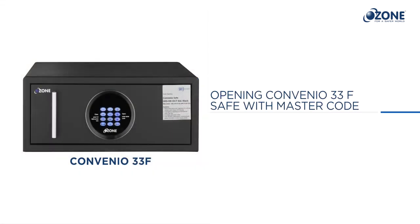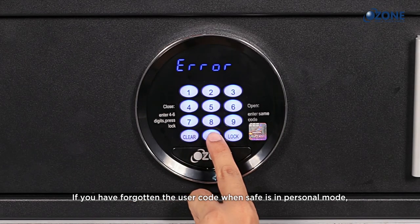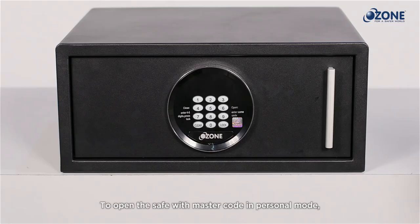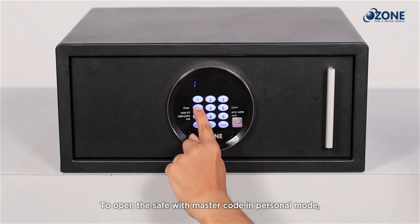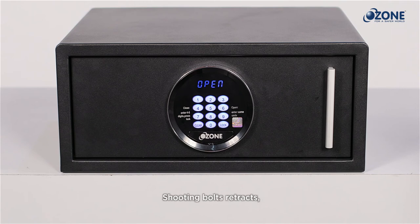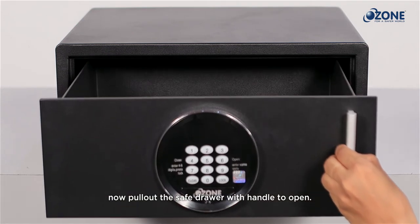Opening the Convenient 33F safe with master code: if you have forgotten the user code when the safe is in personal mode, use the master code to open the safe. To open the safe with the master code in personal mode, enter your six digit master code. The LED screen displays 'OPEN,' shooting bolts retract — pull out the safe drawer with the handle to open.